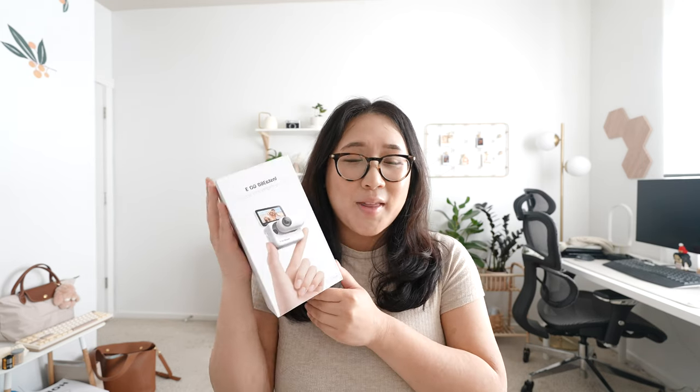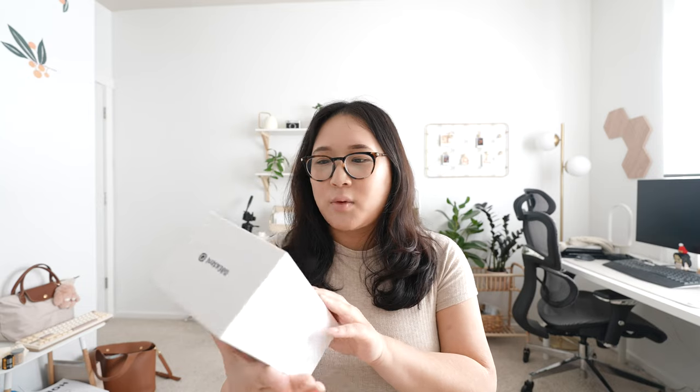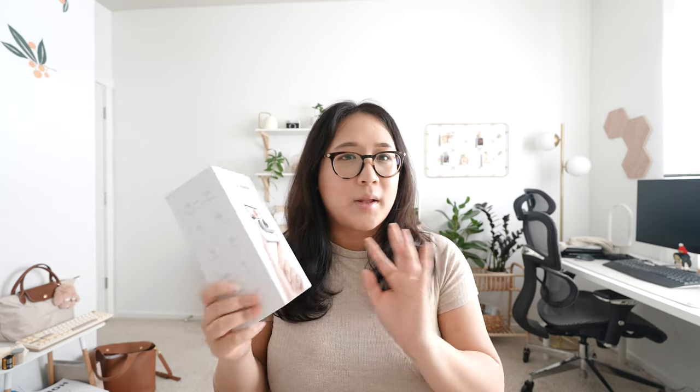I'm also going to be experimenting in this video with a new camera I got — the Insta 360 Go 3. I saw people talking about it last week and knew I had to pick it up, so I purchased it on Amazon. It's not super expensive but it's not cheap either. It's kind of like a GoPro but you can take it out for different points of view.